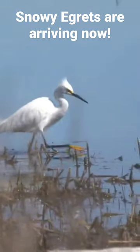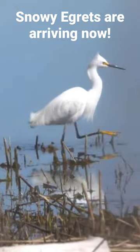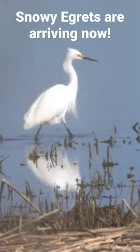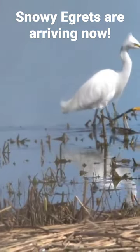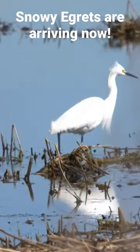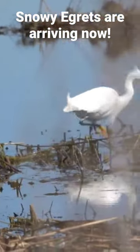You can identify the snowy egret by looking for its black bill and black legs, and then if you look closely when he pulls his feet out of the water, they're bright yellow or orange — and these are referred to as the Golden Slippers.